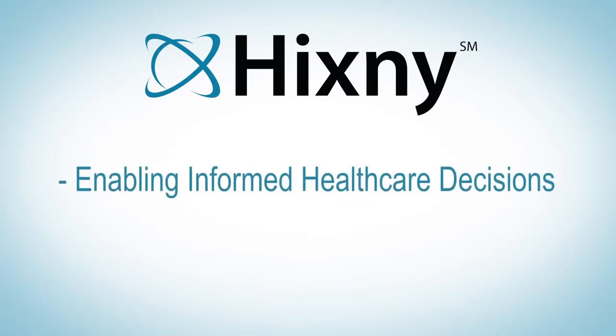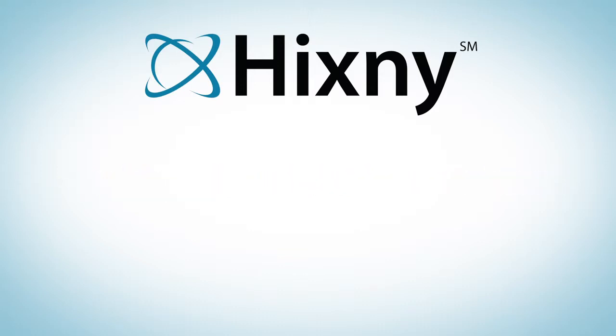HCSNY is connecting healthcare providers with the information they need, when they need it, in order to make timely, informed care decisions.